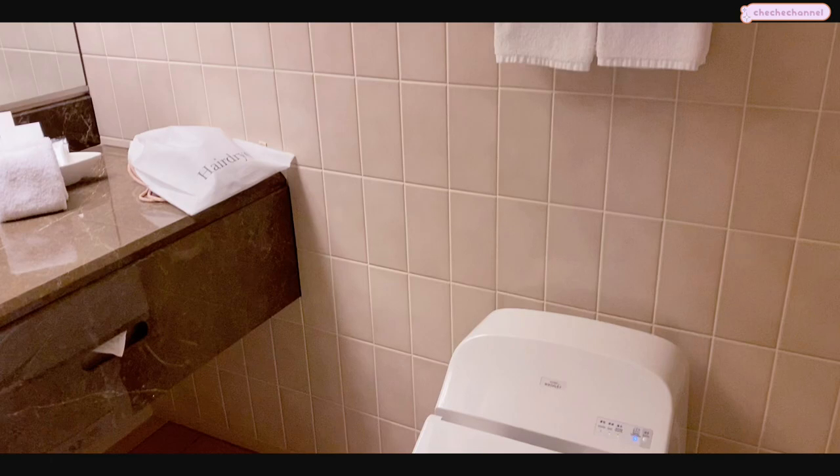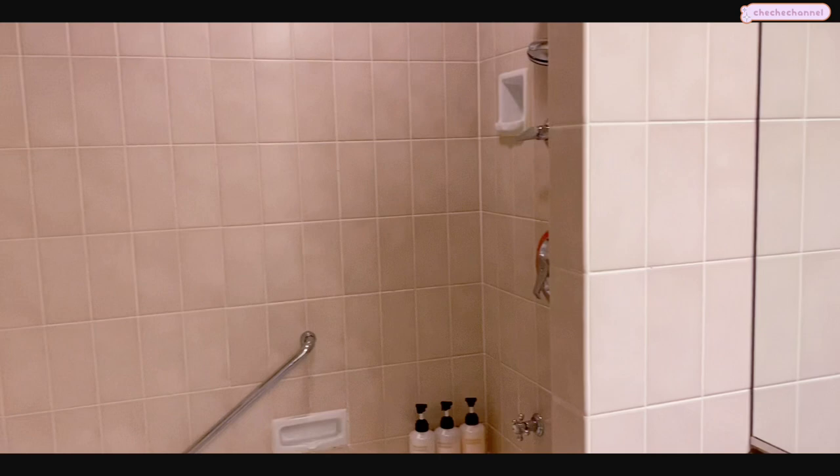Here's a little bathroom tour of our hotel room. Of course we have the washlet, there's me again, and a very large tub which is nice.